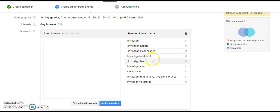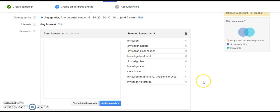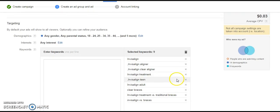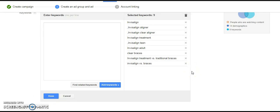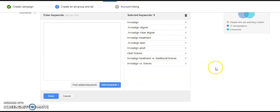I'm targeting people by keywords as well — Invisalign, Invisalign aligner, clear aligner, treatment, Invisalign teen, adult, clear braces, Invisalign treatment versus traditional braces, and Invisalign versus braces. This is exactly what people are typing into the YouTube search bar. When they do this in this location, your video is going to show up in an ad. If you optimize your video correctly, it's also going to show up in the search results for free. You can run targeted ads getting six to seven hundred views a day on just a $20 daily budget — reaching six to seven hundred people who have interest in your area.